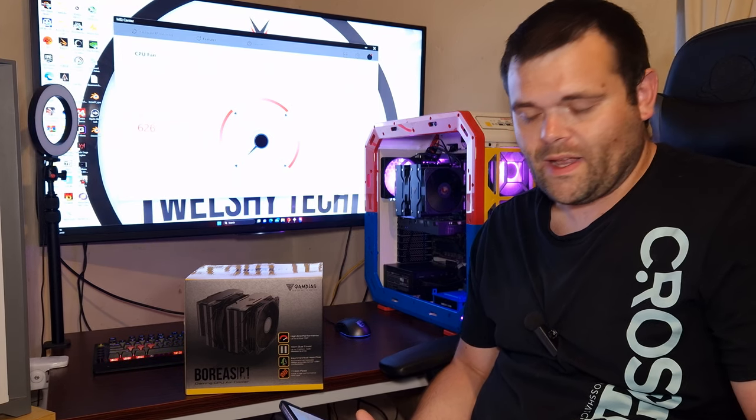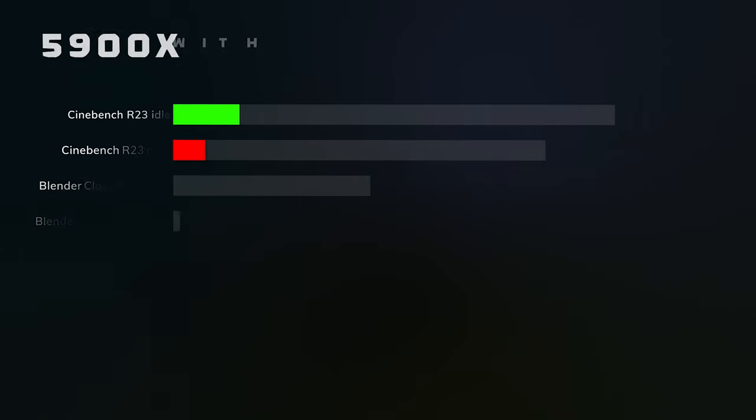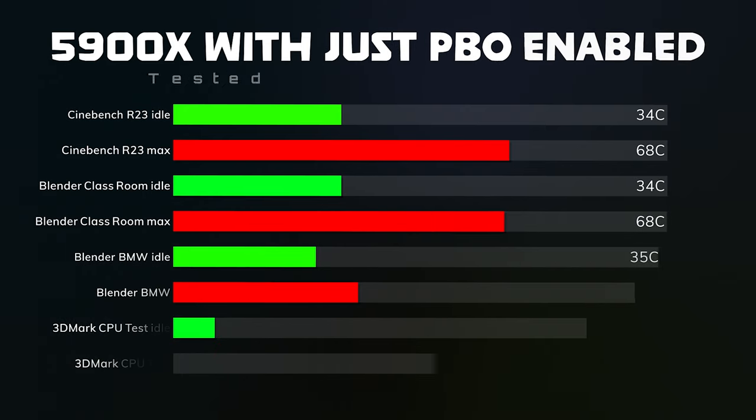In terms of the thermals and benchmarking, I've done two separate tests. The first test is with just PBO enabled with the 5900X — make sure I put the system specs up at the beginning of the video. For Cinebench R23, the idle is 34°C and the max is 68°C.